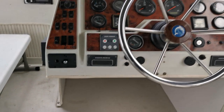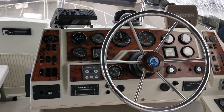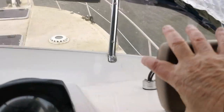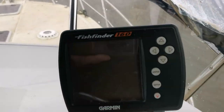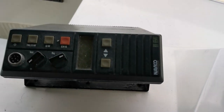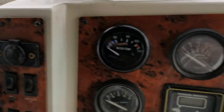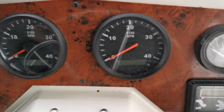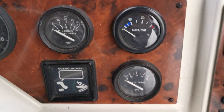There's a bow thruster control, a Garmin fish finder — so that's obviously a fish finder and depth sounder — compass, and VHF radio. I'll just try and focus in on these instruments to give you a better idea of what we've got up there.